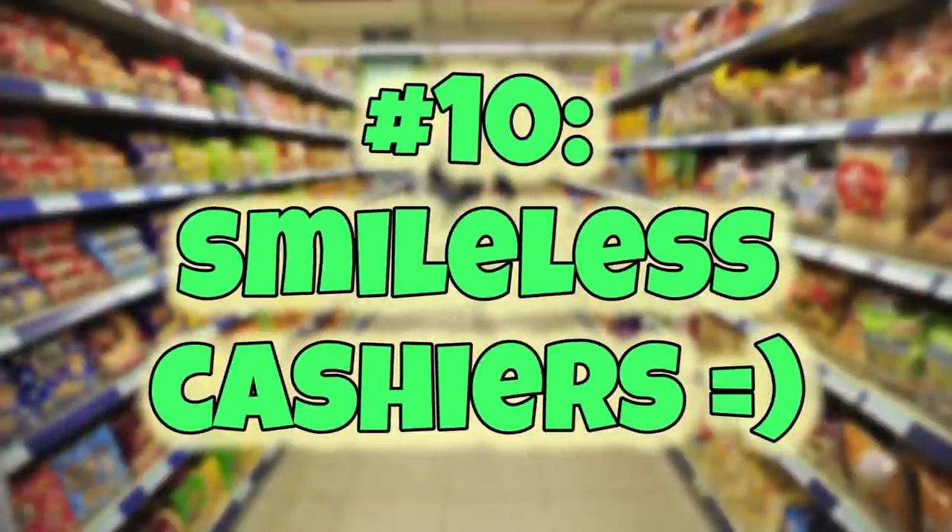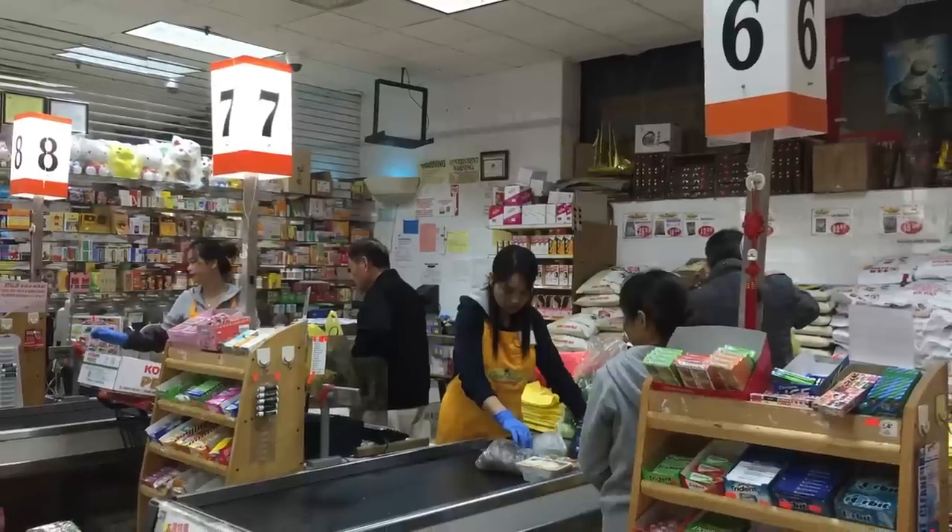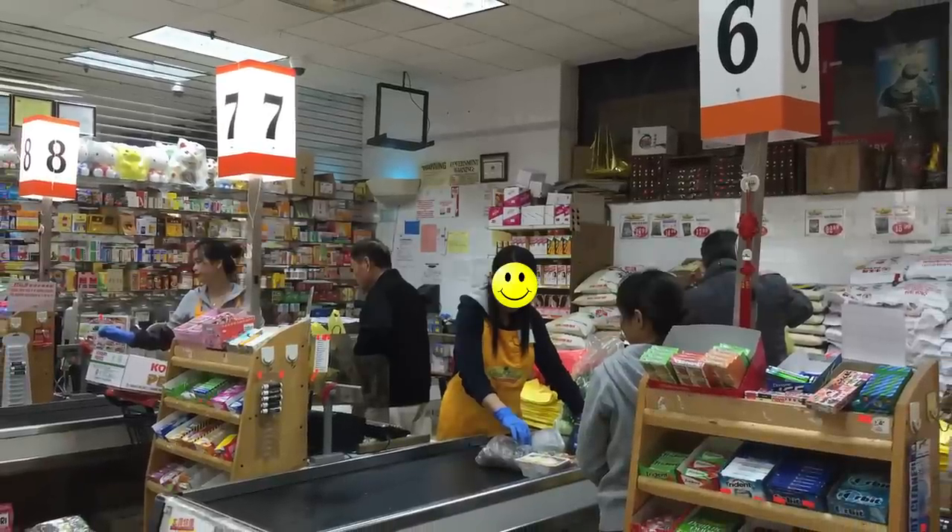Number ten: smileless cashiers. I've been to Chinese supermarkets in Boston, Chicago, LA, and New York, and I have yet to meet a cashier at one of these places who smiles. Chinese people don't like to smile, period. I get that, but come on, make me feel welcome — uplift my Chinese supermarket shopping experience. But you know what? They're really good at bagging glass bottle sauces — they always wrap them in newspaper. I really like that, and you can always go home and it's never cracked.